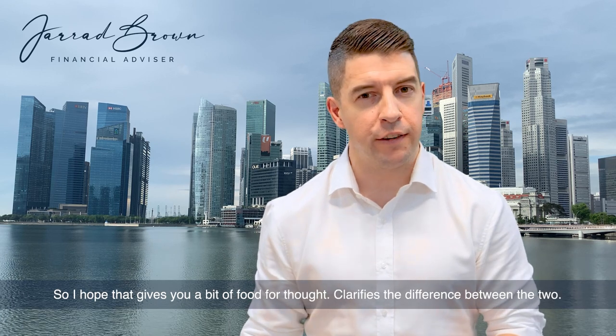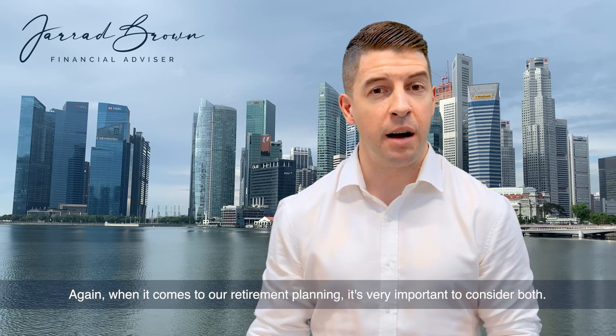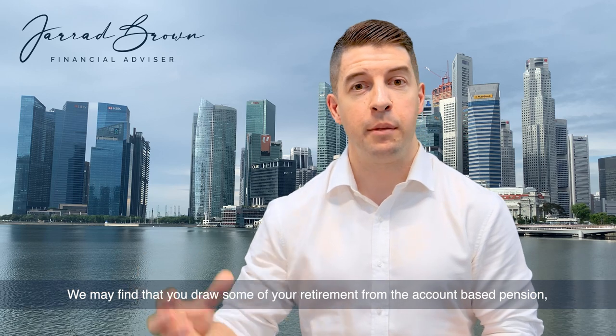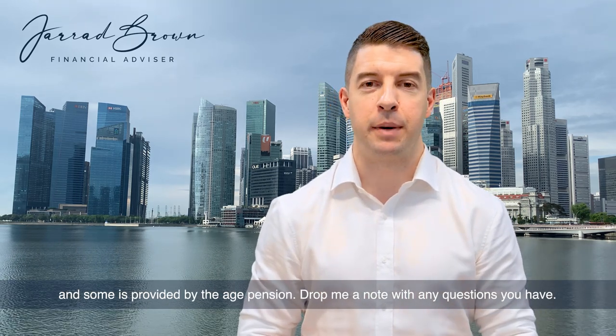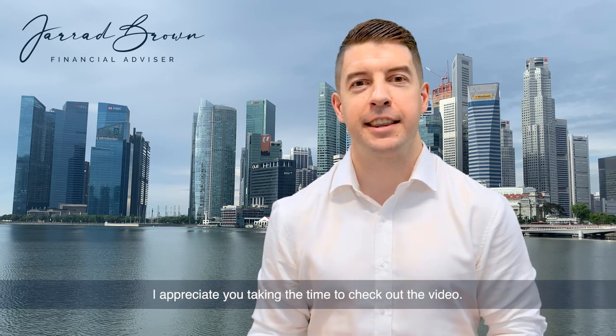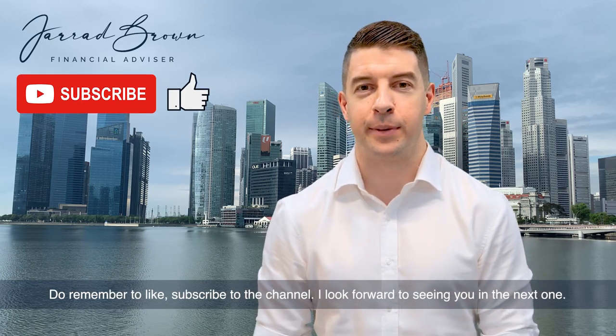I hope that gives you a bit of food for thought and clarifies the difference between the two. When it comes to retirement planning it's very important to consider both — you may find that you draw some of your retirement from the account-based pension and some is provided by the aged pension. Drop me a note with any questions you have. I appreciate you taking the time to check out the video. Do remember to like and subscribe to the channel, and I look forward to seeing you in the next one.